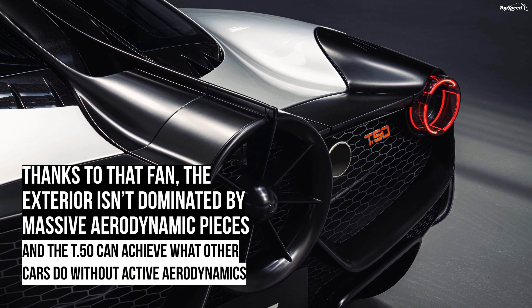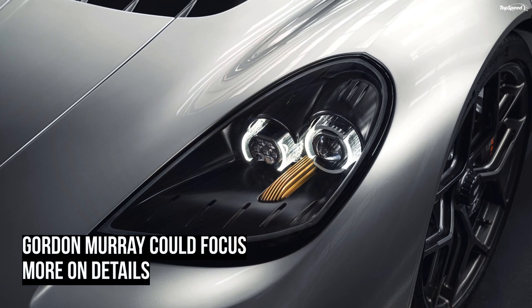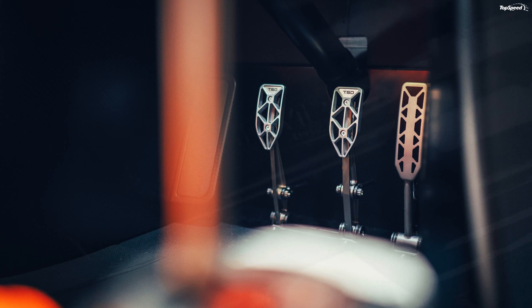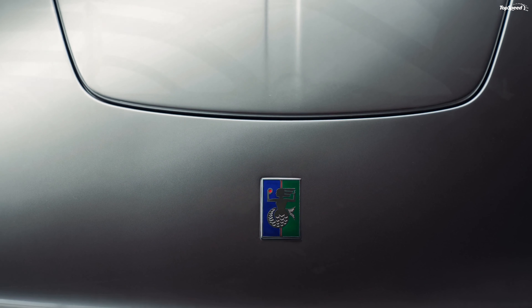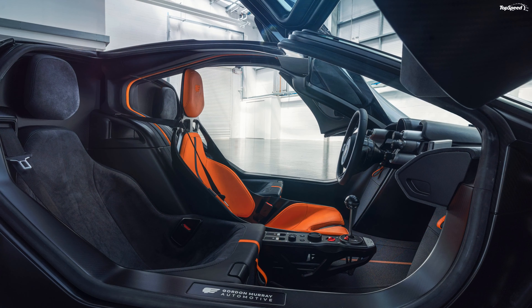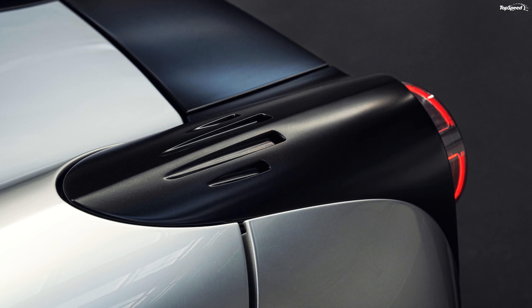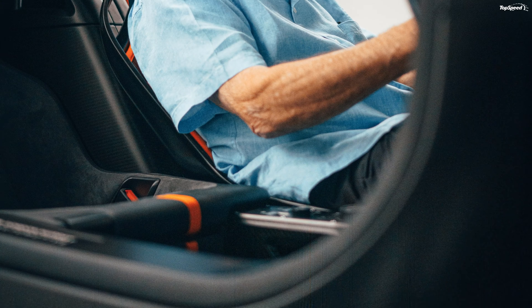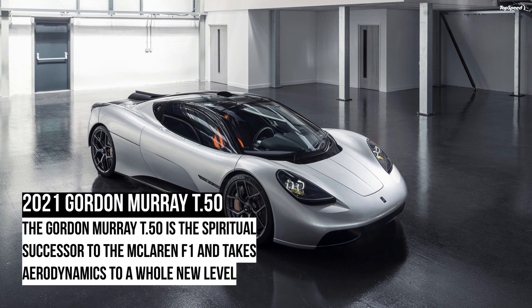Is the Gordon Murray T.50 notably more expensive than other supercars? It depends on which cars we compare it to. If we consider the T.50 a competitor for the McLaren 720S and Ferrari F8 Tributo, which offer similar power with turbo V8 engines, the T.50 is painfully expensive — both those cars barely hit the $300,000 mark. On the other hand, hypercars with more than 1,000 horsepower from Bugatti, Koenigsegg, and McLaren also cost millions. The T.50 is unique: one of the very few supercars with naturally aspirated power, simplified construction with few electronic aids, but expensive because everything in it is bespoke and it's not backed by a big company.